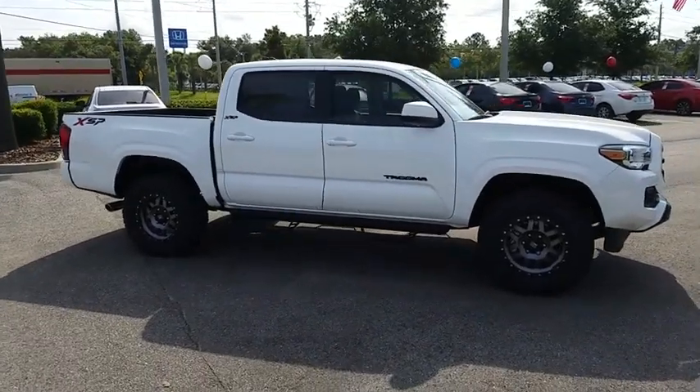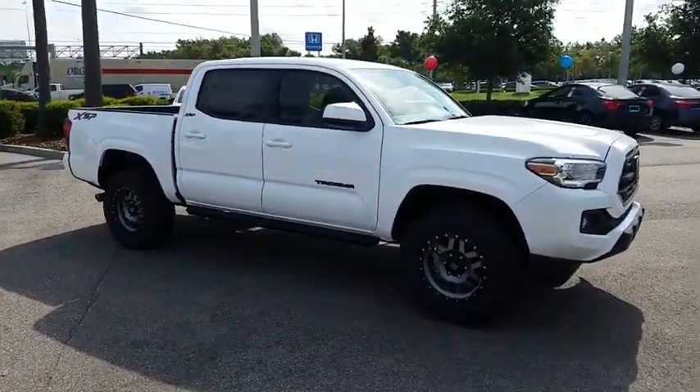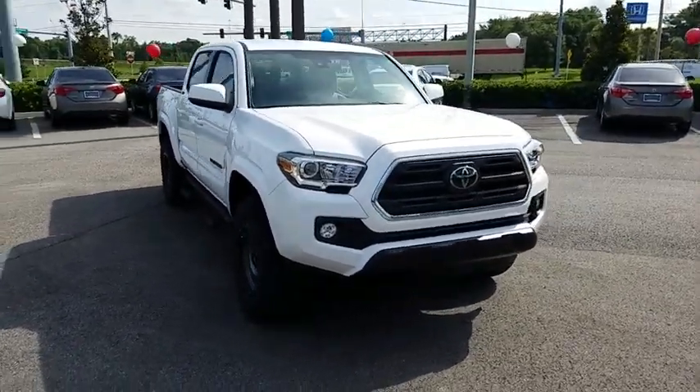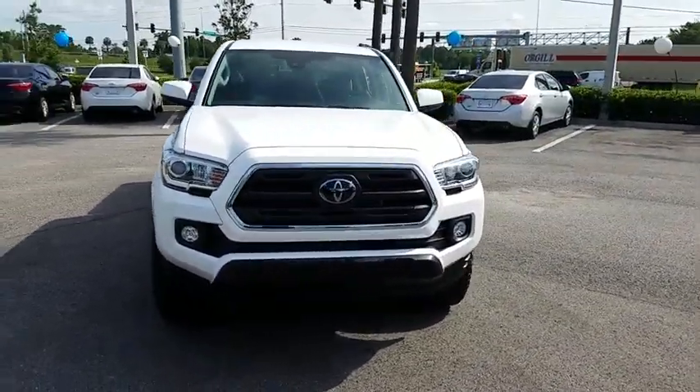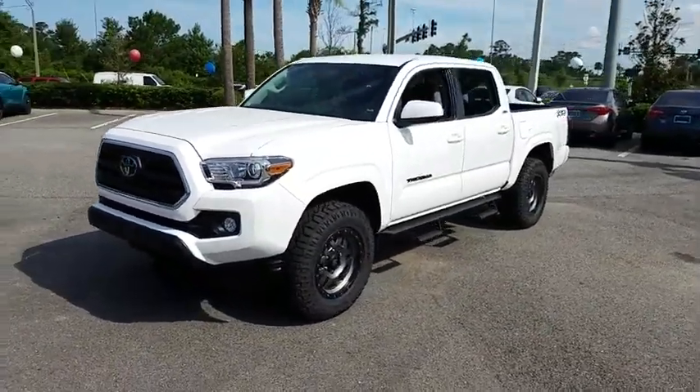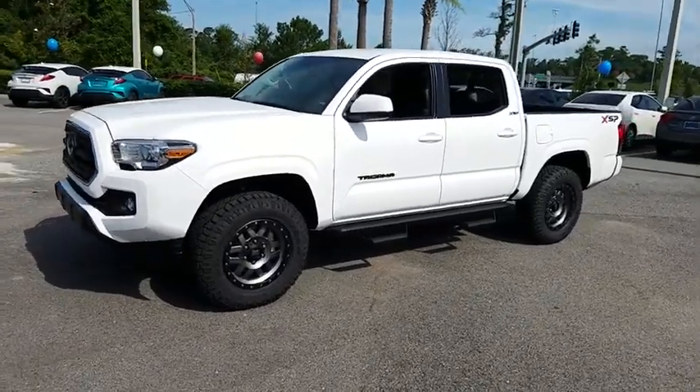2018 Toyota Tacoma. The Toyota Tacoma boasts a roomy interior, a powerful V6 option, and excellent off-road capability, and has been named the best-selling compact pickup by Motorintelligence.com five years in a row. Here are some of this vehicle's great options.